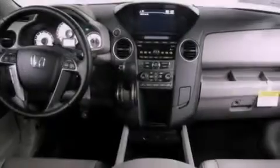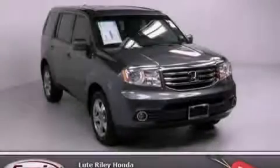The heated seats can warm you up in seconds, keeping you and your passengers comfortable the whole trip. Call or visit us right now and arrange your test drive today.